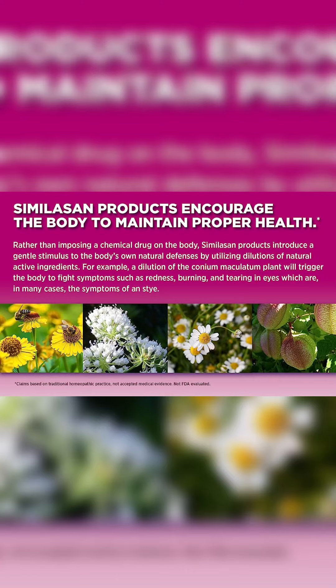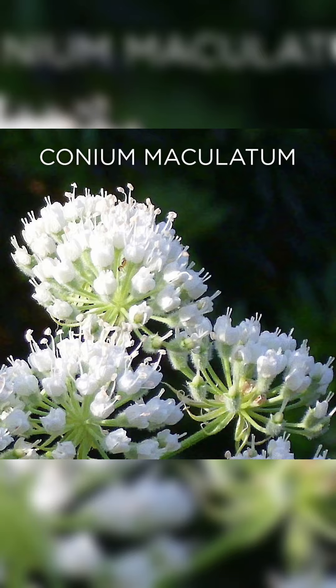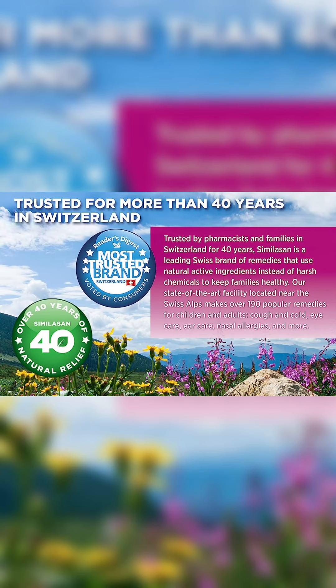Similasan Stye Eye Relief drops stimulate the body's natural defenses instead of masking the stye. Similasan homeopathic eye drops are made with natural active ingredients, not harsh chemicals. Similasan eye drops do not contain vasoconstrictors, chemicals that cause a rebound effect.